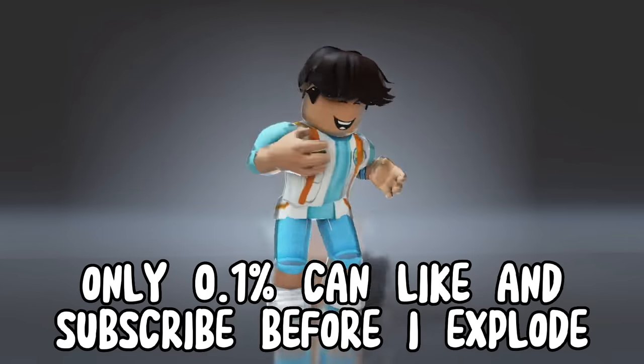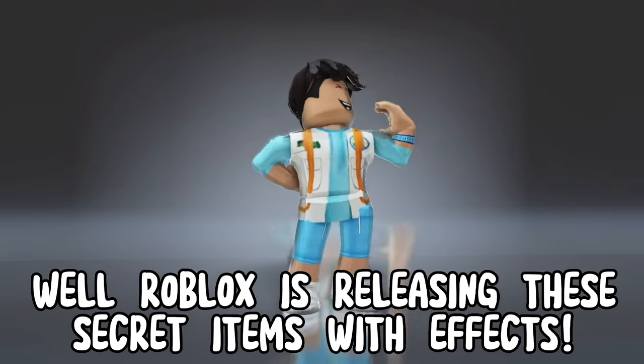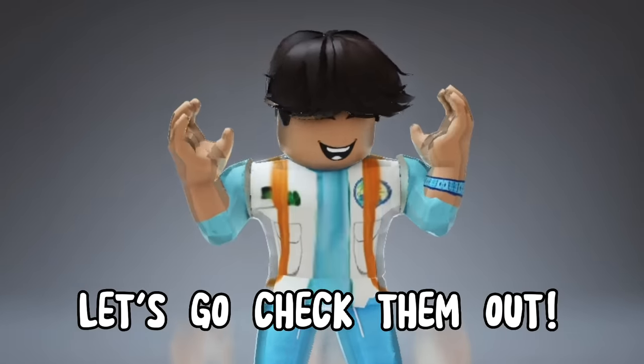Only 0.1% can like and subscribe before I explode. So do you want secret items before everyone else? Well Roblox is releasing these secret items with effects. Let's go check them out.